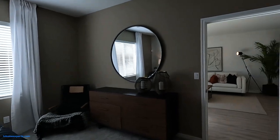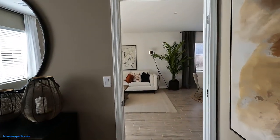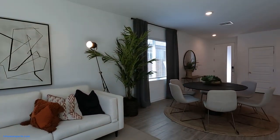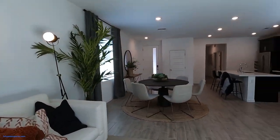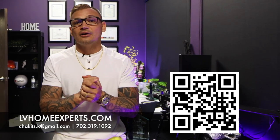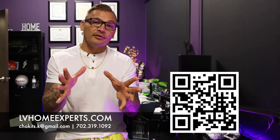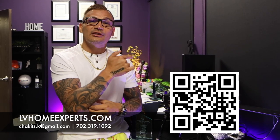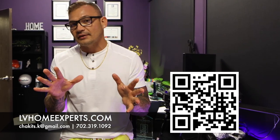That about wraps up this video. If you haven't had a chance to subscribe to this channel, go ahead and click that subscribe button. I really appreciate each and every one of you. I'm Chuck with Simply Vegas — be blessed, folks. If you want to check out all our video home tours, we have over 1,800 — click on the video right here. If you're in the market to purchase a home, visit lvhomeexperts.com or scan the QR code. If you love real estate and want to get into it, subscribe to our second channel. Until next time, peace.